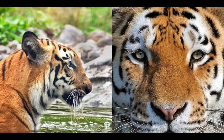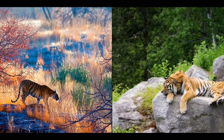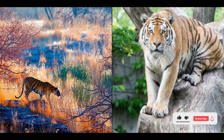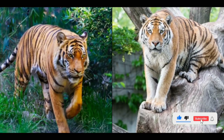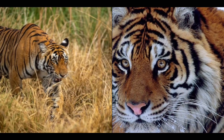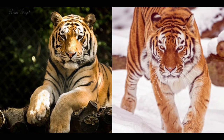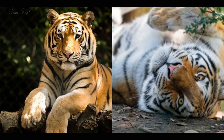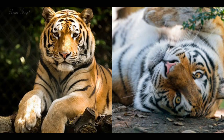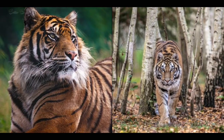Number twelve: Bengal tigers have a shorter gestation period than Siberian tigers, giving birth to two to four cubs after 103 to 105 days, while Siberian tigers give birth to one to five cubs after 108 to 112 days. Number thirteen: Bengal tigers have a higher cub mortality rate than Siberian tigers, losing about fifty percent of their cubs before they reach maturity, while Siberian tigers lose about thirty percent of their cubs.